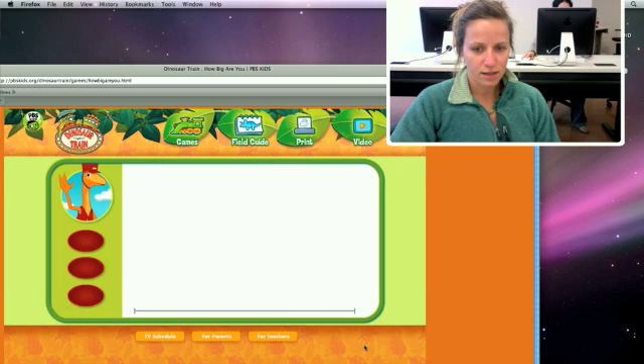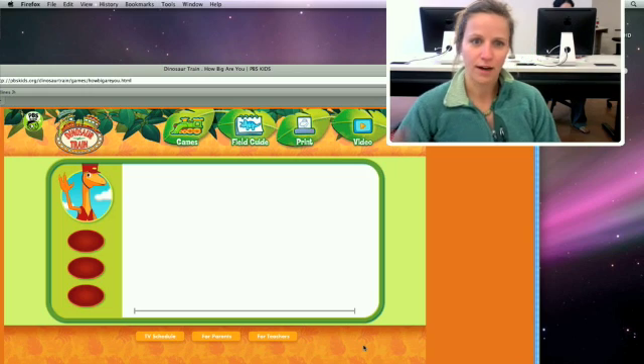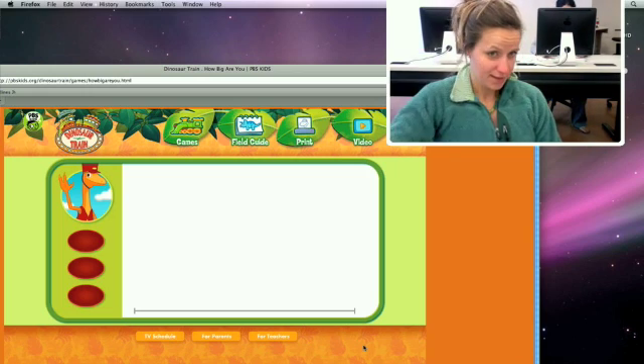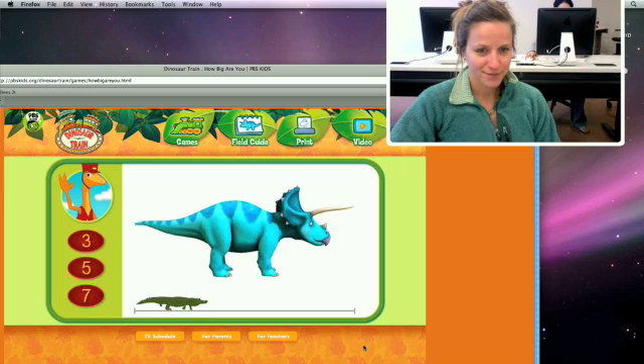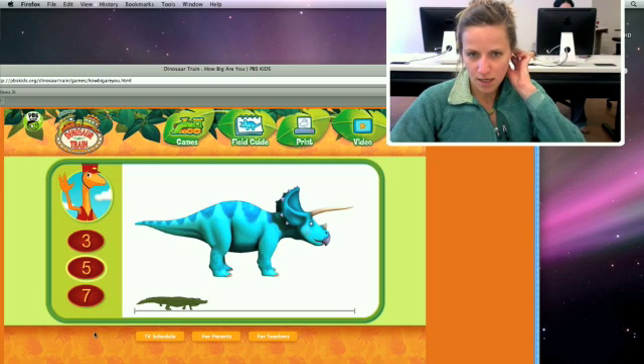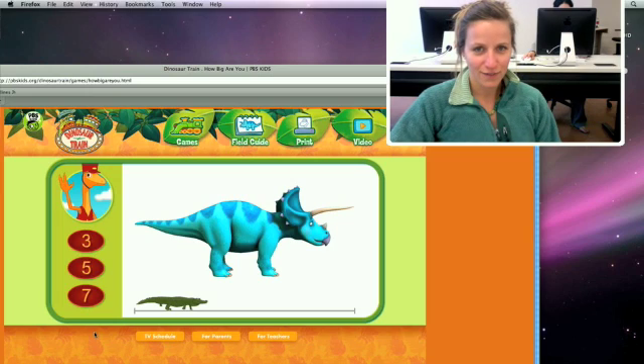The 'How Big Are You?' is a great math game for estimation. As a conductor, you have to guess how big they are so you can make sure they get enough leg room on the train. About how many alligators long is this? So first I'll show you what happens — you pick a number like three, five, four, or seven.